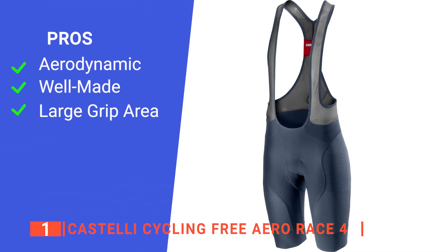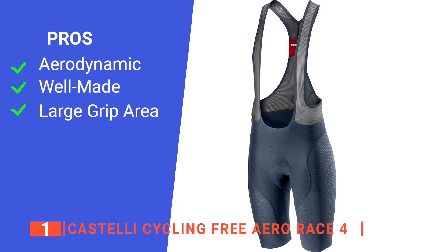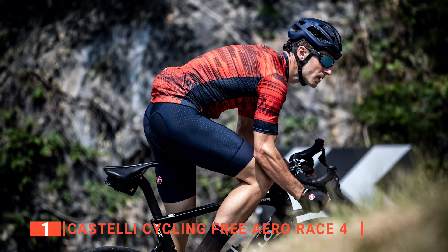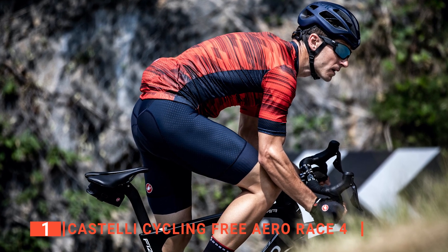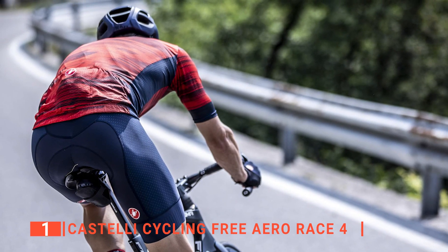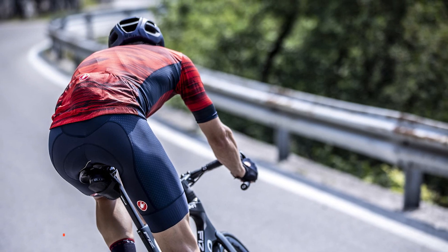Its pros are they are aerodynamic, they are well made, and they have a considerable leg grip surface area. However, getting the correct size can be tricky. The Castelli Cycling Free Aero Race 4 is a true pro-level pair of bib shorts built for some of the most serious cyclists out there. If you're not a bike racer, you can still buy these bib shorts due to their excellent aerodynamics, grip features, and general quality.